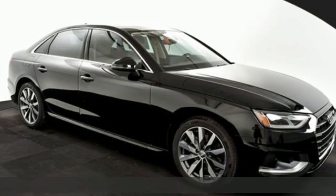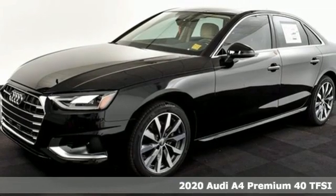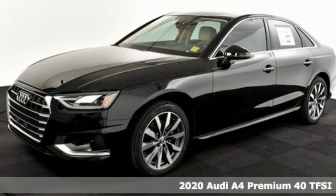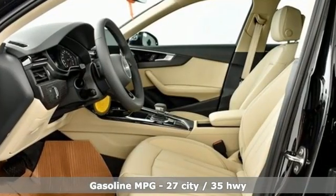It's a new 2020 Audi A4. With a chiseled profile, luxurious cabin, and German-engineered performance, this A4 is the ultimate go-getter. Plus, it offers an exciting list of features.